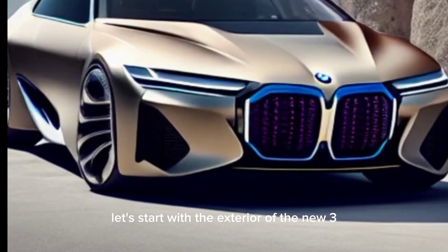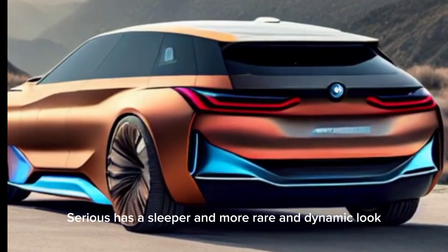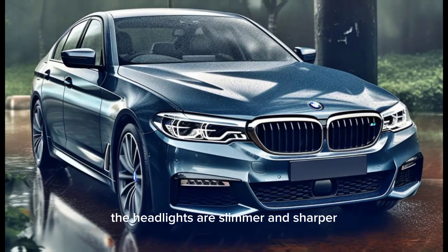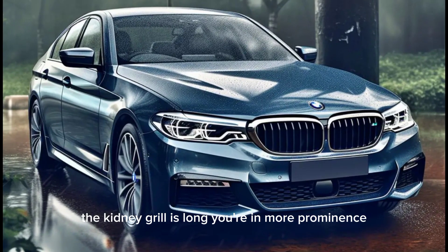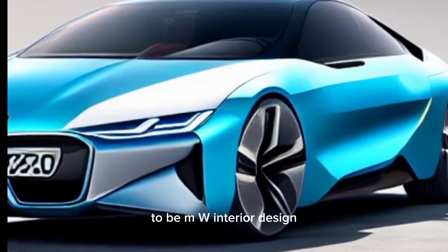Exterior design. Let's start with the exterior. The new 3 Series has a sleeker and more aerodynamic look than its predecessor. The headlights are slimmer and sharper, and the kidney grille is larger and more prominent. But don't worry, it's still instantly recognizable as a BMW.